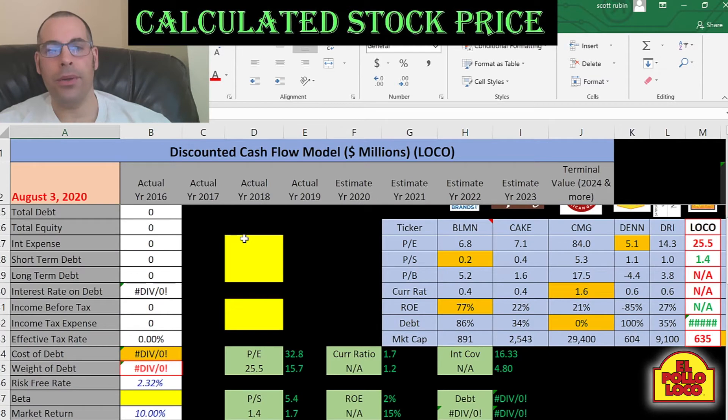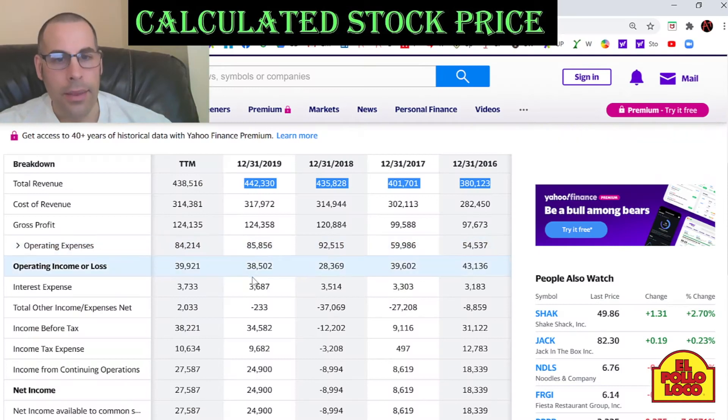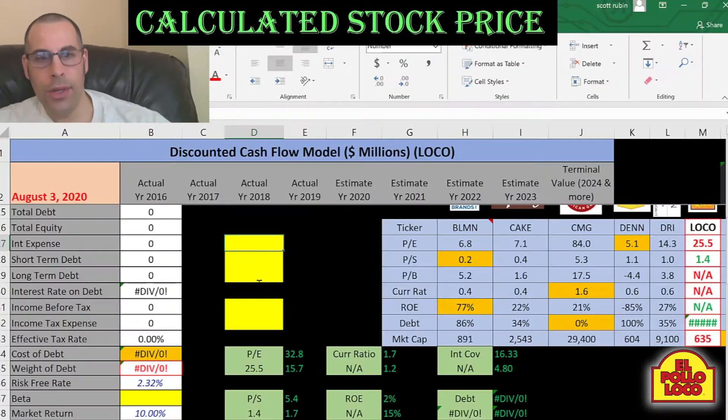Let's look at the capital structure of the company so we can figure out the discount rate to apply to the future cash flows. They pay $3.7 million of interest on their debt.